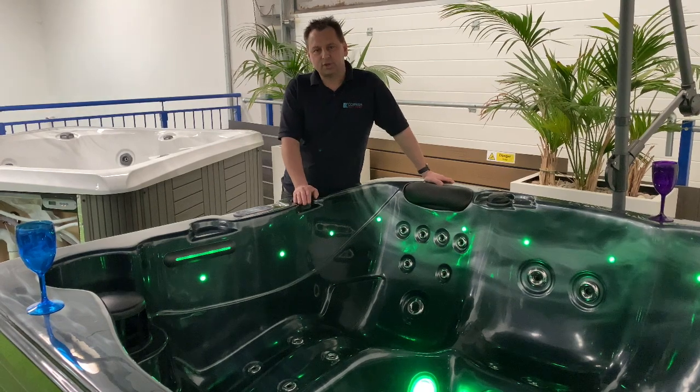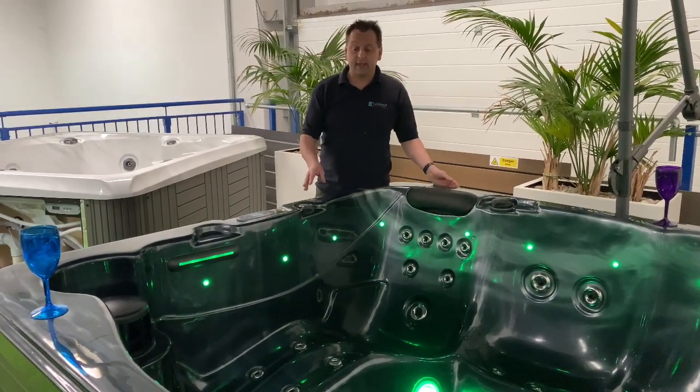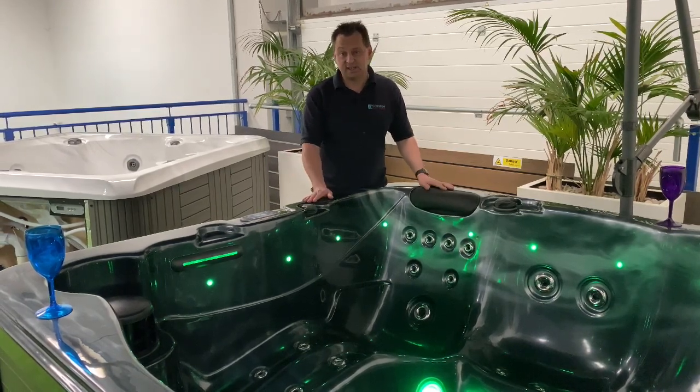Hi, I'm Hot Tub Tim from Cornish Hot Tubs. I'd love to introduce you to the Platinum Spas Porth Towan. The Platinum Spas Porth Towan is a 2m² tub, and it's 90cm deep.